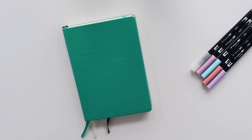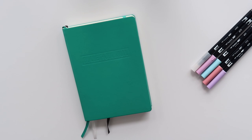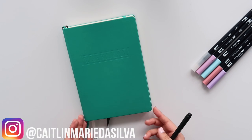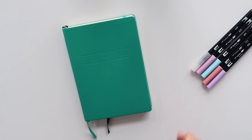Hi everyone and welcome back to Caitlyn's Corner for April's plan with me. I can't believe April's here already. I have a few weeks of exams and by the 22nd I will be officially off for four months and I will be creating videos for four months, so I am super excited for that. Just need to push through this final stretch.